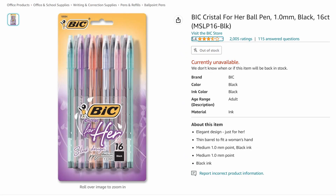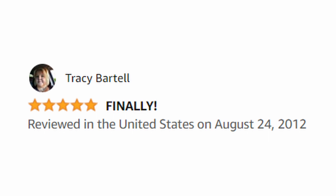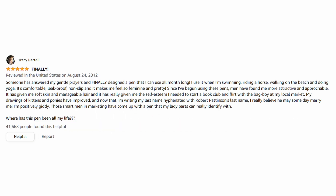Moving on to second place, we have the BIC Crystal for Her Ball Pen, one millimeter, black, 16 count — MSLP 16 black. Unfortunately this is currently unavailable and they don't know when or if this item will be back in stock. Tracy Bartell in August of 2012 thought this was amazing. Here's what she had to say: "Finally someone has answered my gentle prayers and finally designed a pen that I can use all month long."